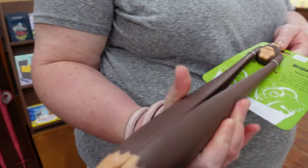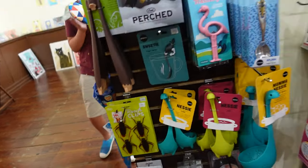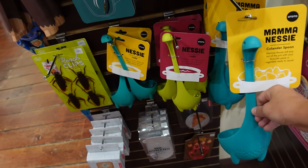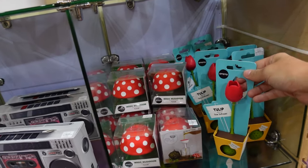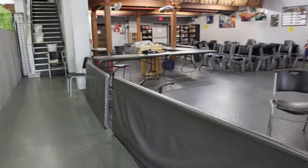Bigfoot salad tongs — those are funny, I love it. Roach clips — just terrifying, gross. Oh, a colander spoon? Nasty. Well, they have a little ladle tea infuser — it's a little flower. Yes, these are awesome.